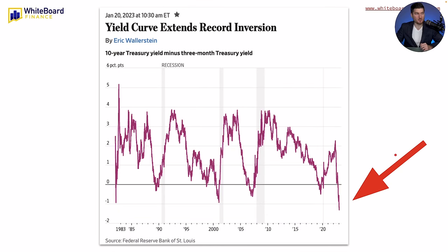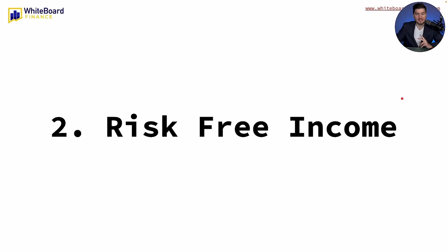When short-end yields rise above longer ones, that historically represents expectations for the Fed to raise the benchmark rate enough to drag the economy into a recession. If you look at these gray bars, whenever these numbers spike up we're headed into recession territory — they dip and we enter a recession, repeatedly. We're sitting right now at basically one of the biggest discrepancies in the yield curve in the last 30 or 40 years, at around negative 1.3, taking the 10-year treasury yield minus the 3-month treasury yield. So if we enter a recession and stocks get crushed, I know I'll be getting risk-free income.